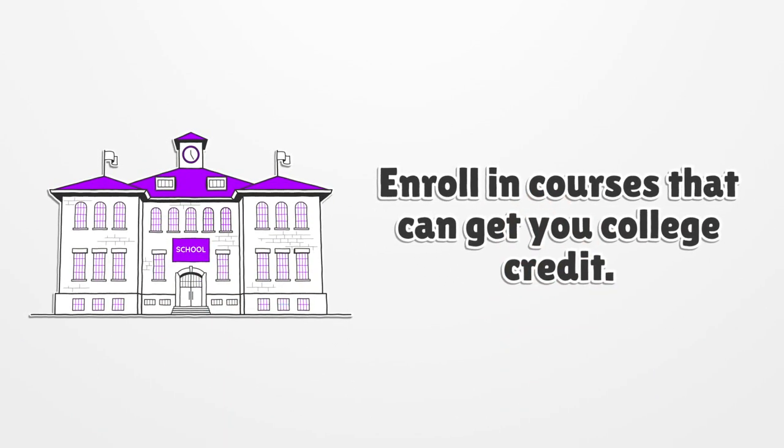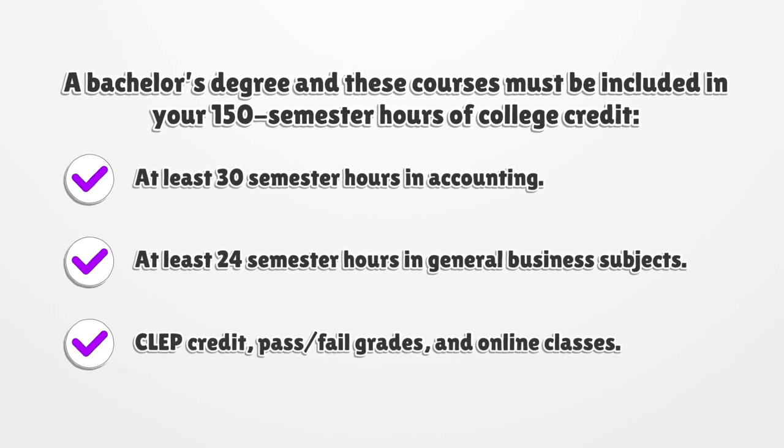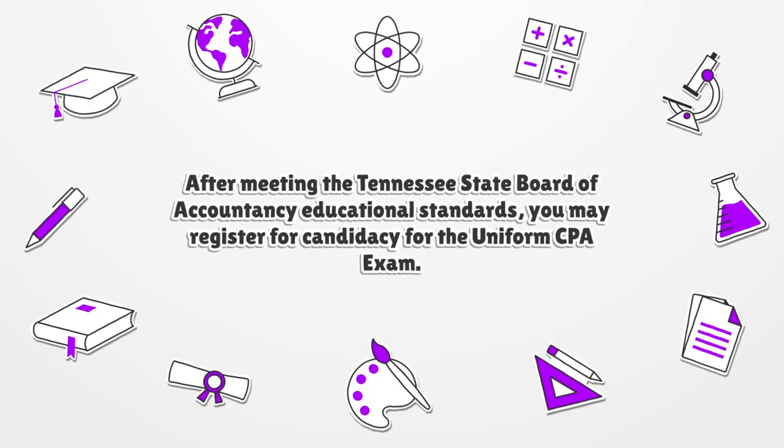Enroll in courses that can get you college credit. A bachelor's degree must be included in your 150 semester hours of college credit, with at least 30 semester hours in accounting and at least 24 semester hours in general business subjects. Note that CLEP credits, pass/fail grades, and online classes are accepted, but CLEP credits should be obtained from an approved institution and shown on your original transcript.